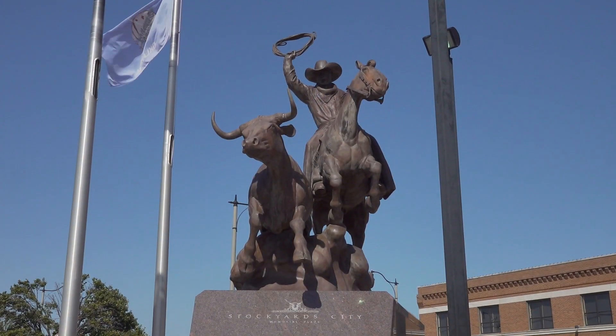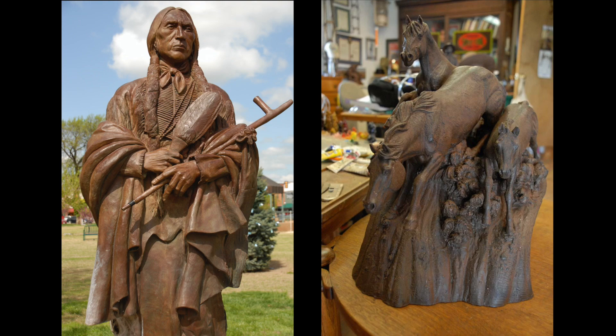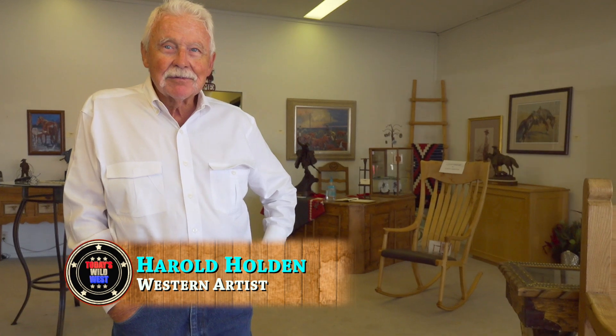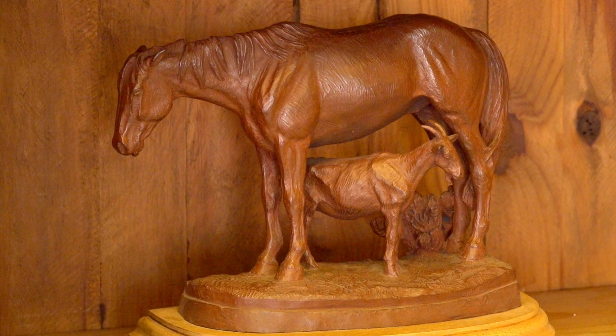Cattle drives, cowboys, Indians, and horses. Where do you get your ideas? I've been around horses all my life. The American West has inspired the art of Harold Holden since he was old enough to pick up a pencil.